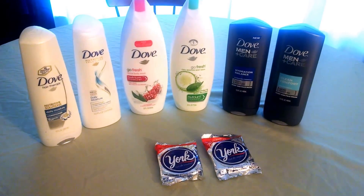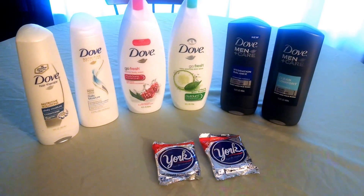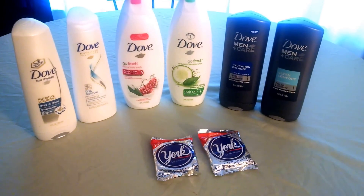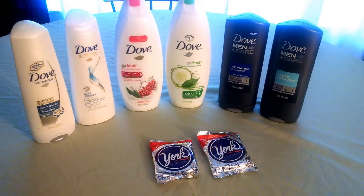In addition to the $1.19 buy one that you will be reimbursed for from Saving Star, you can get a second one for $0.59. So totally optional, but just fun — something for the kids or for you to enjoy.